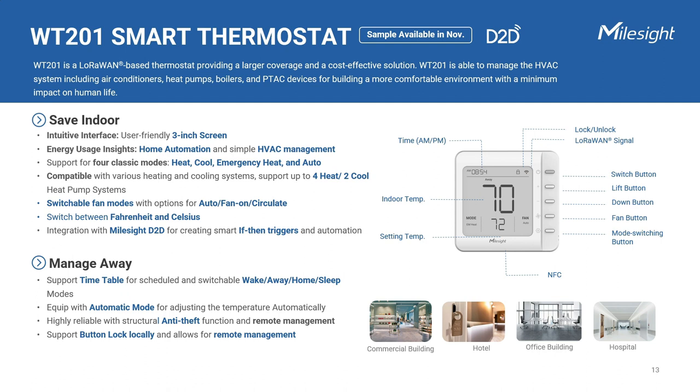In November, Milesight will introduce a LoRaWAN-based smart thermostat WT201. It's a device that connects to your offices, properties, or homes' heating, ventilation, and air conditioning system, and provides advanced features for controlling and managing the temperature. The smart thermostat comes with a three-inch screen and supports up to four heat and two cool heat pump systems, and four classic modes including heat, cool, emergency heat, and auto. The thermostat allows you to set up different schedules for Monday through Friday, Saturday, and Sunday, with options for wake, away, home, and sleep — each can be toggled on or off.